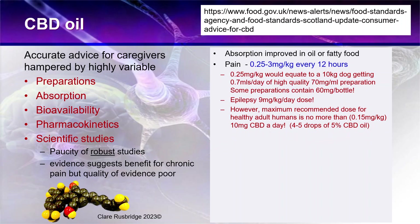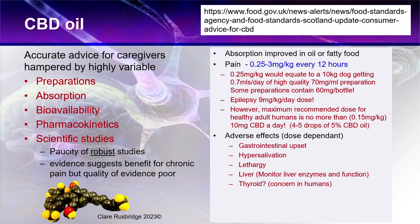The reason for the dose reduction is concern about long-term effects on the liver and thyroid gland. Adverse effects are dose-dependent and can include gastrointestinal upset, hypersalivation — both more likely in cats — lethargy, and sedation. CBD requires detoxification by the liver, so liver enzymes and liver function need to be monitored, especially in cats, whose simpler liver as obligate carnivores is less able to detoxify things compared to omnivore dogs and humans.